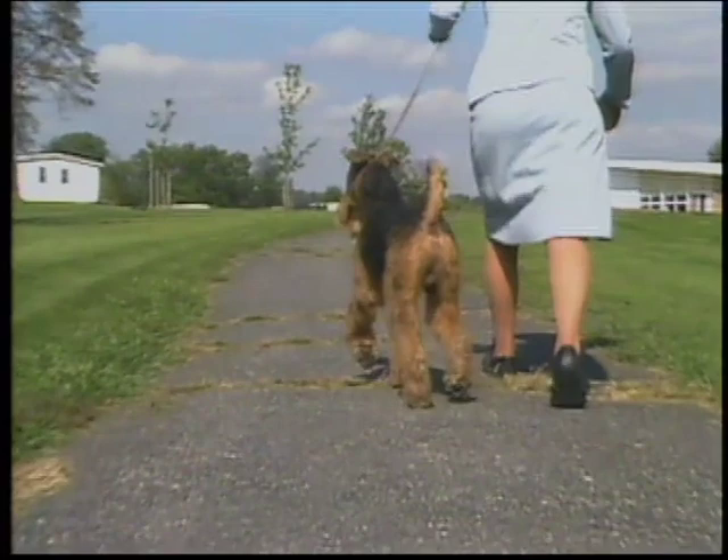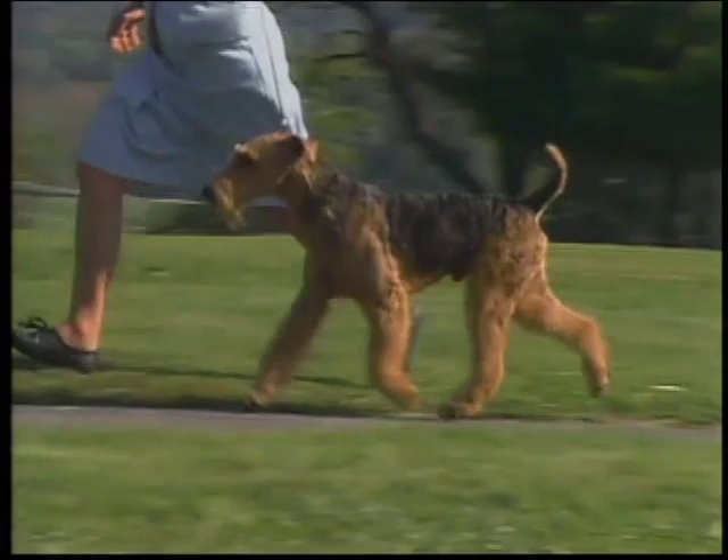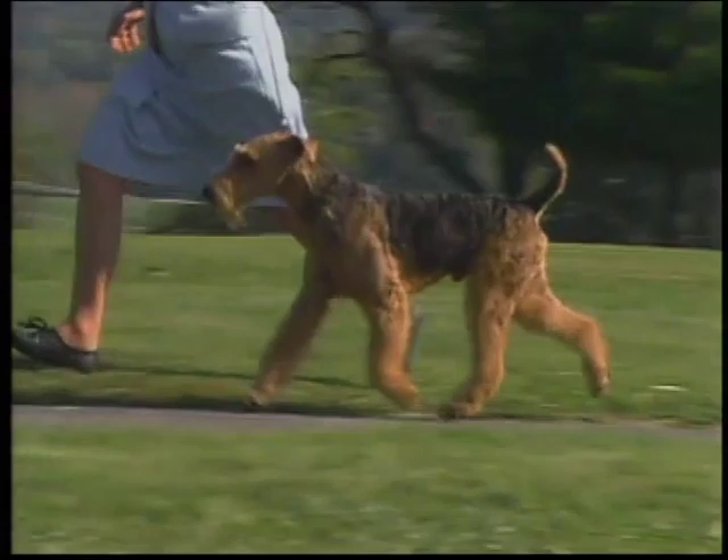This dog is moving too close behind. Balance is the key — a dog whose front and rear assemblies are in balance will probably move well, as this dog does, with head up and tail carried proudly. Remember that poor movement is to be severely penalized.